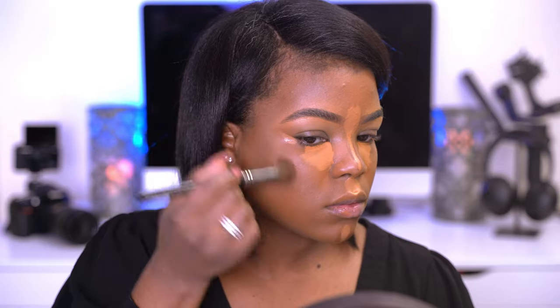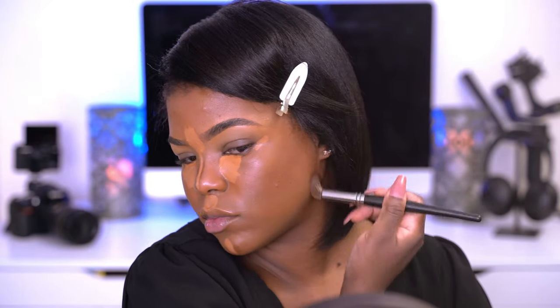So now I'm going to take my Morphe E8 brush and I'm going to blend in all of that contour that I placed on my face, just buffing that in using circular motions. Now I'm going to take my beauty blender and I'm going to blend in the concealer all around my face. I'm going to start on my forehead and then just work my way down.